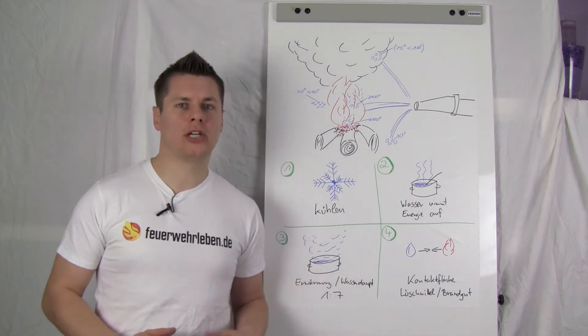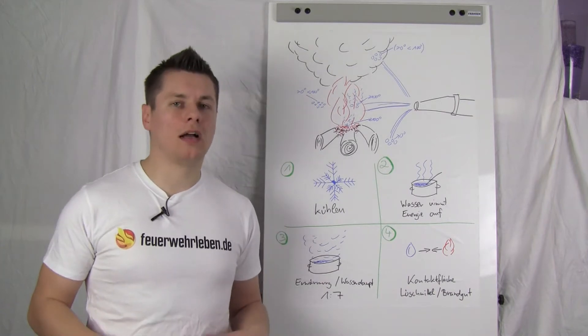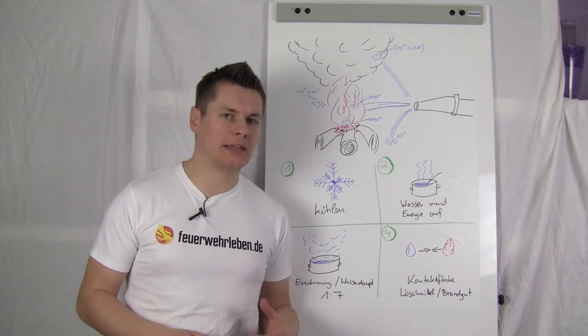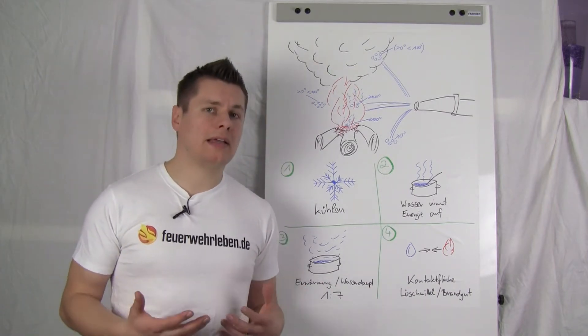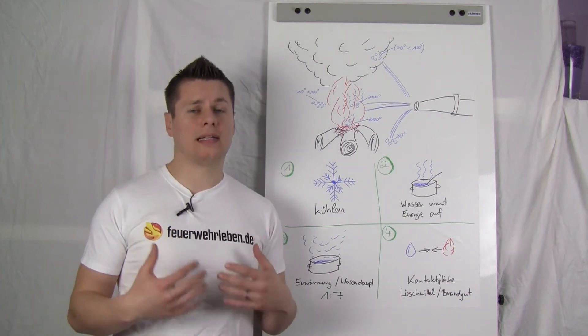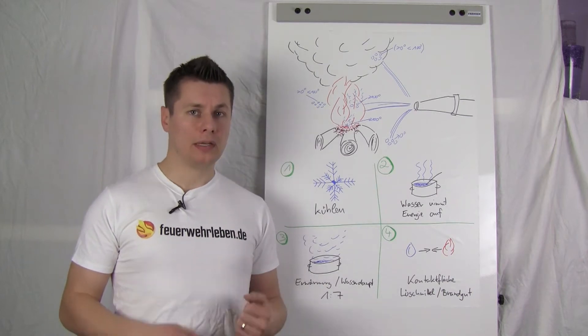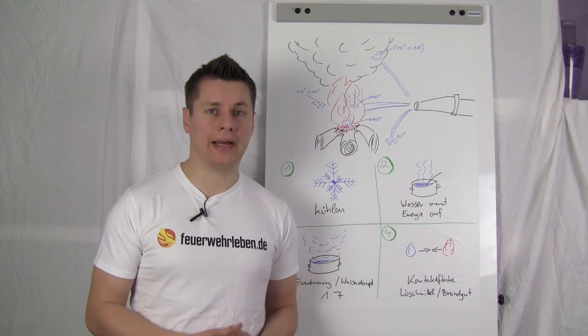Before we deal with the practical side, we should first look at the theory. Many of you will say 'oh man, theory — not so exciting.' I disagree. I think before dealing with practice, you should first look at how everything works in theory, to better understand the overall processes. That's why we're going to look at how you actually extinguish with water.